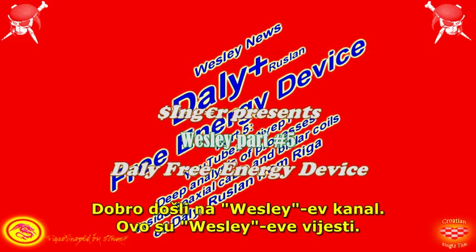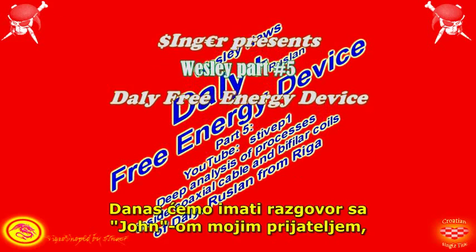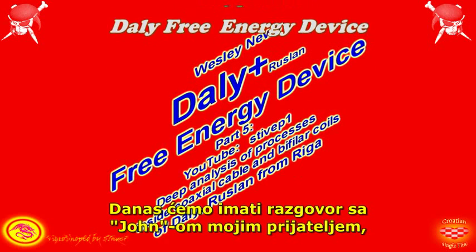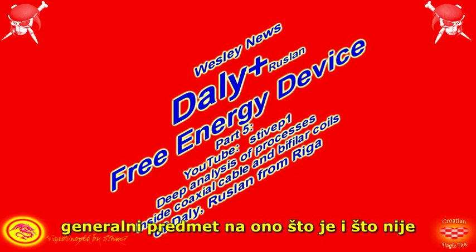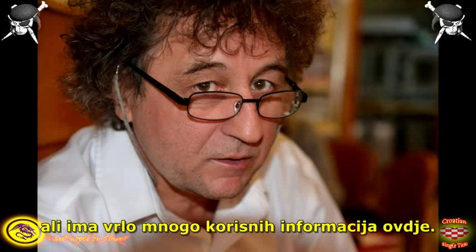Welcome to Wesley's channel, this is Wesley's News. Today I'm going to be having a conversation with John, a friend of mine. The conversation is related to the general subject of what is and what is not, but there is plenty of very usable information here.